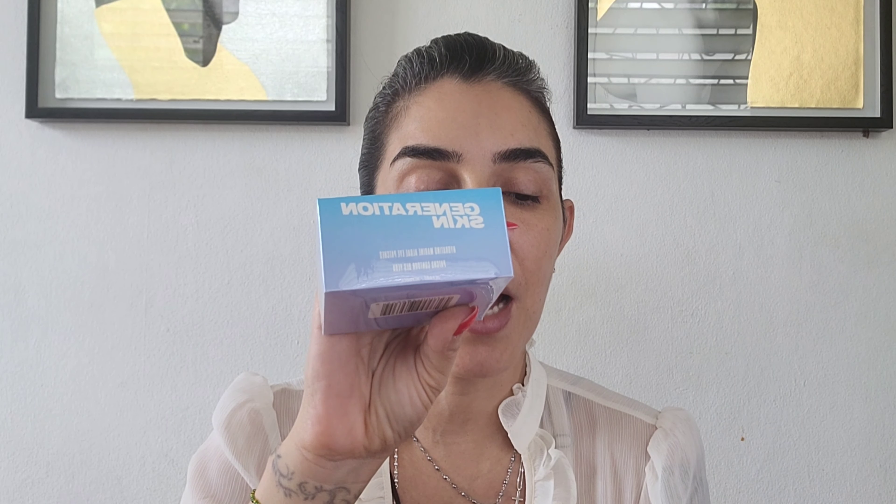The next product is the Beauty Bakery Flower Setting Powder for $24. The next product is the Generation Skin Hydrating Marine Algae Eye Patches. This retails for $49.99.